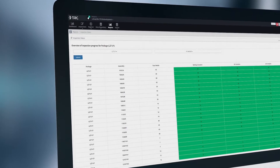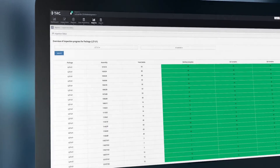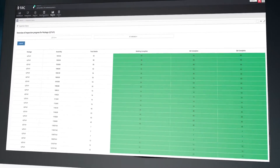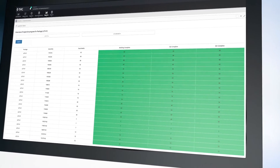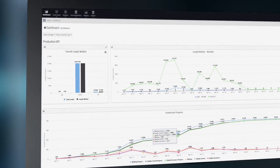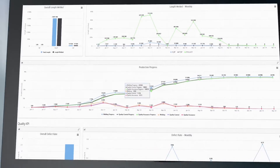Now, this expertise can be accessed by our customers in real time with Inspection Insights. Inspection Insights is TRC's proprietary tool providing end-to-end visibility during the entire fabrication process.